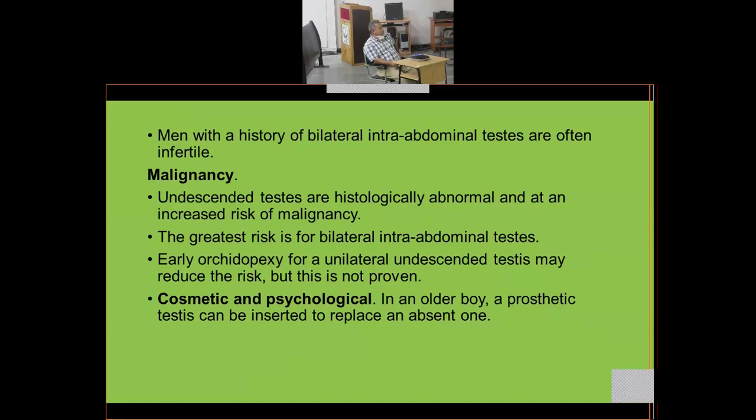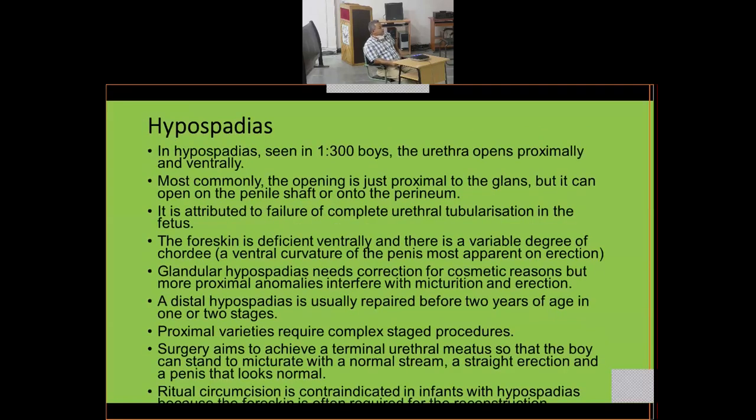For cosmetic and psychological reasons, in an older boy a prosthetic testis can be inserted to replace an absent one — for example, where the testis has been removed or is very small. A prosthetic testis may be placed inside the scrotum to provide cosmetic and psychological satisfaction.